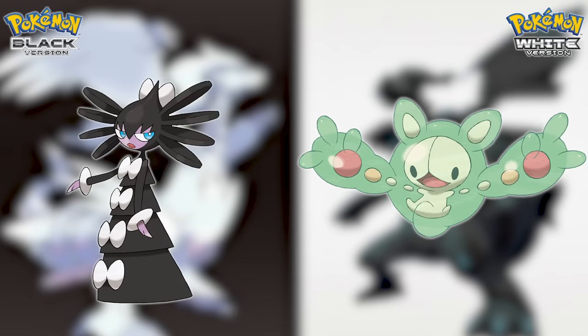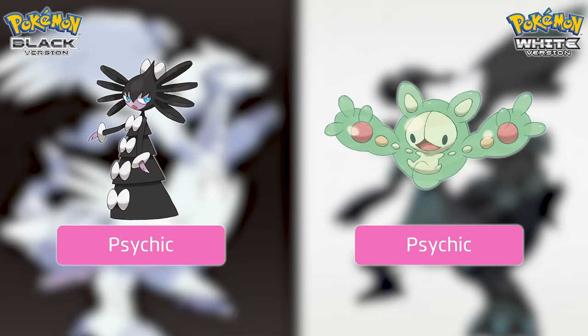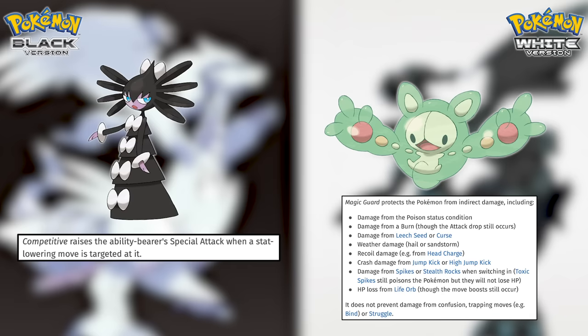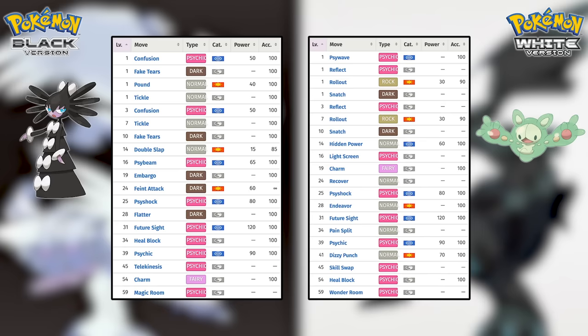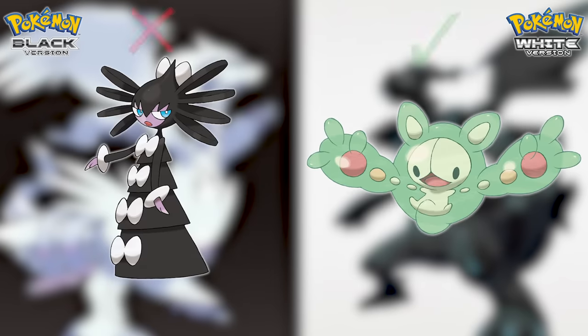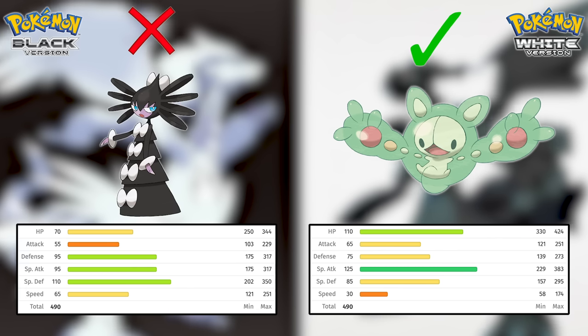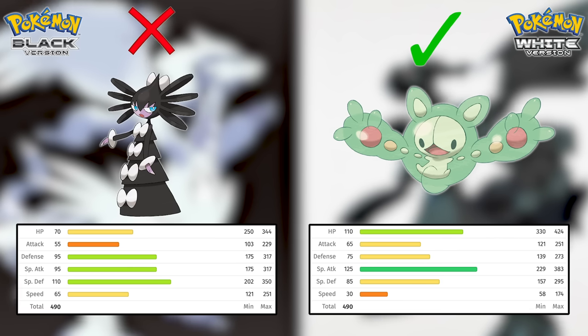First is Gothitelle versus Reuniclus. Both are Psychic-type Pokemon with the same base stat totals, just different stat spreads. Both have at least one very good regular ability — Competitive on Gothitelle and Magic Guard on Reuniclus — and extremely similar level-up movesets. It's close, but I'm giving the edge to Reuniclus. Gothitelle only has a base speed of 65, which is not very good, while Reuniclus uses those extra points into bulk, meaning it hits a lot harder.